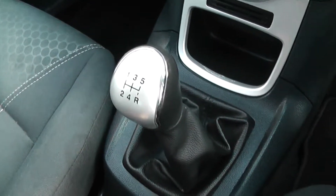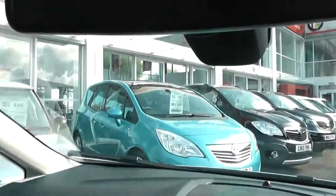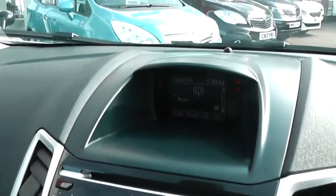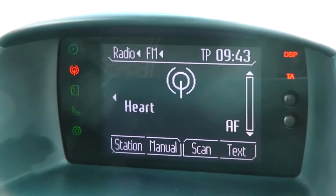It's a 5-speed manual transmission. There's climate control with air conditioning in the front, and it has the Ford patented heated front windscreen — the button for that is just here. It comes with a Sony CD player and radio. You can see the digital screen in the centre which shows the digital clock, radio station, and which CD track is playing.